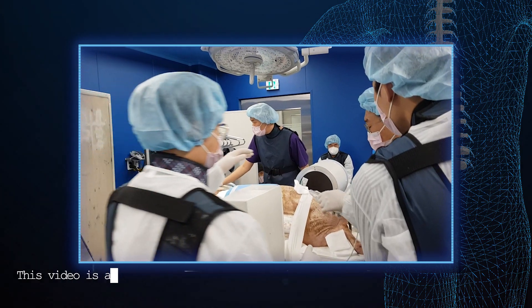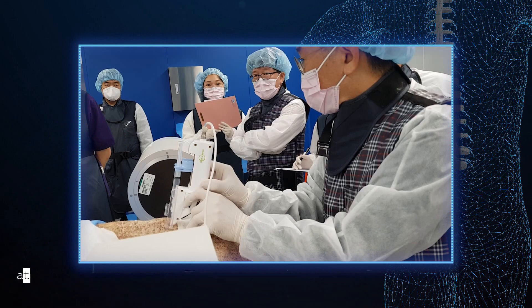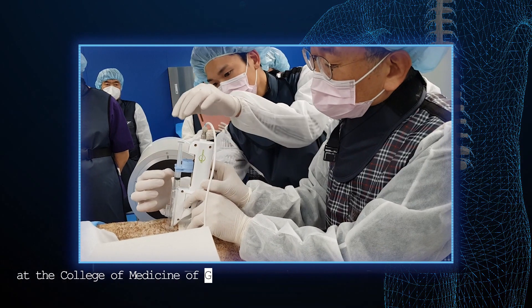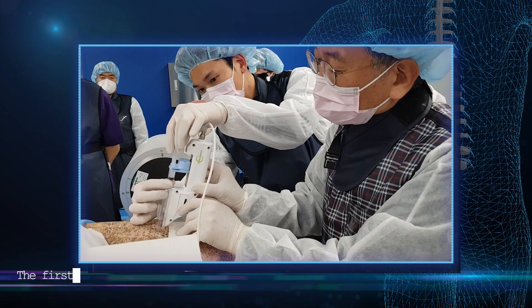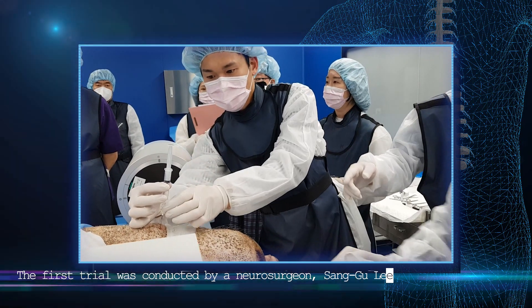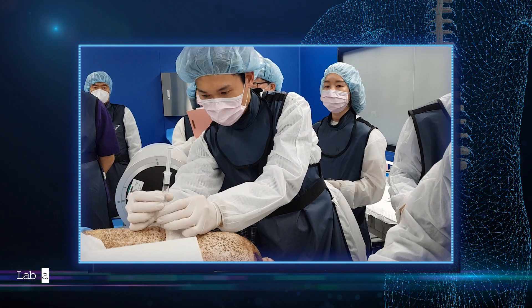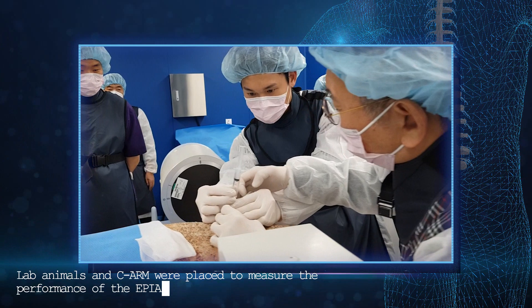This video is a pre-clinical experiment conducted by an MD at the College of Medicine of Gachon University in South Korea. The first trial was conducted by neurosurgeon Sanggu Lee. Lab animals and a C-Arm were placed to measure the performance of the Epia.